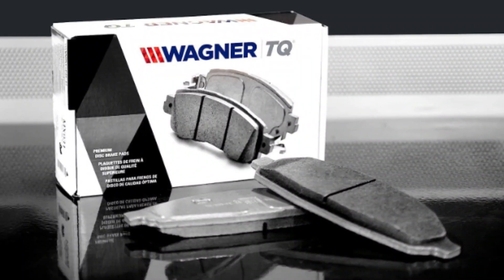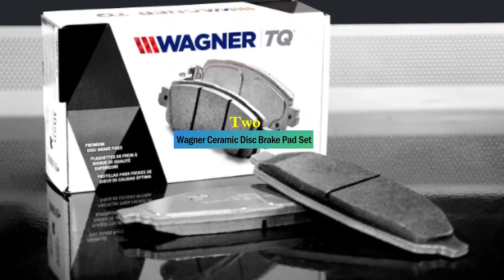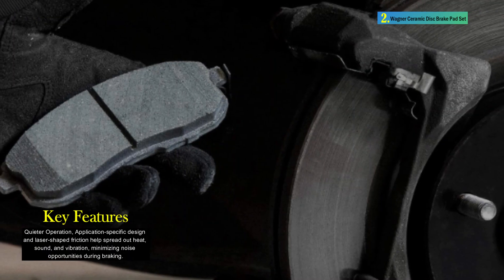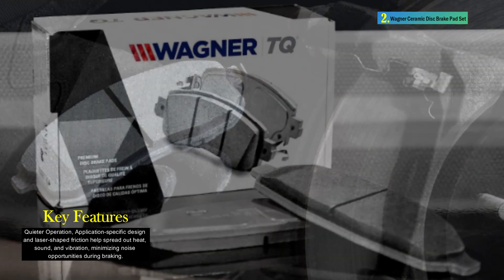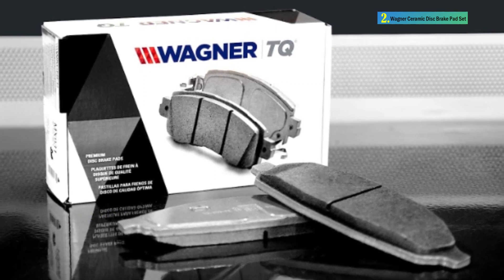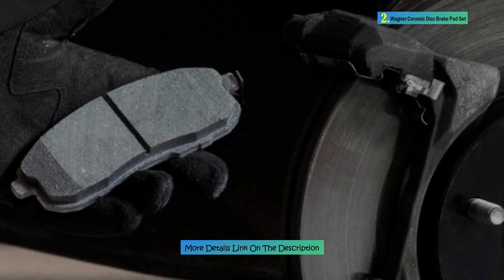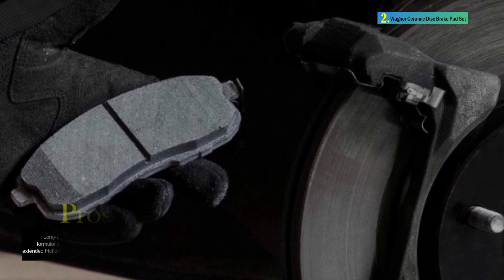Number 2: Wagner Ceramic Disc Brake Pad Set. The Wagner Brake ThermoQuiet QC1324 Ceramic Disc Brake Pad Set is designed to provide quieter operation, long life, and cleaner wheels for rear positions in passenger cars. These brake pads utilize a unique integrally molded insulator, IMI technology, incorporating friction material, backing plate, and insulator into a single high-strength component. The application-specific design and laser-shaped friction contribute to reduced heat, sound, and vibration, resulting in quieter braking operation. The formulation is free of copper.